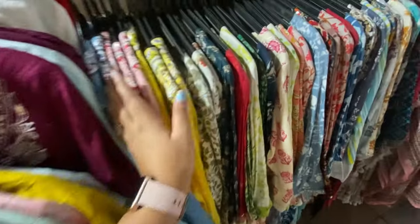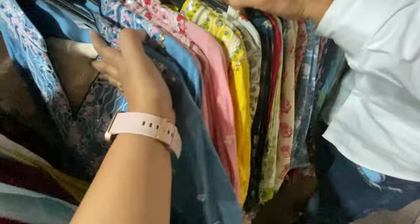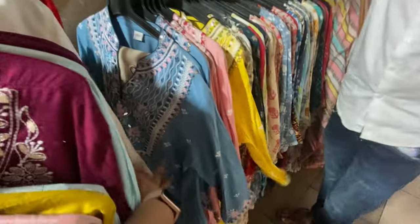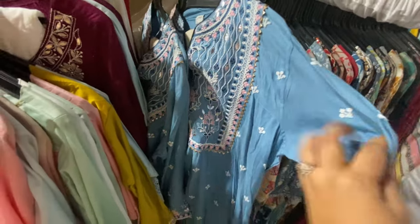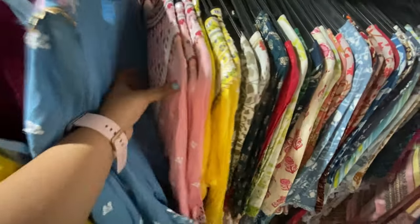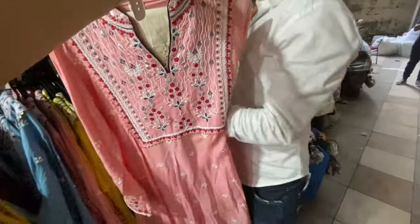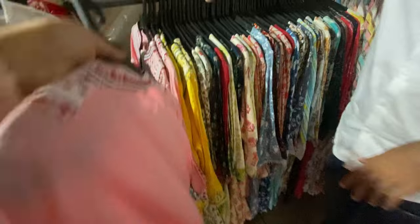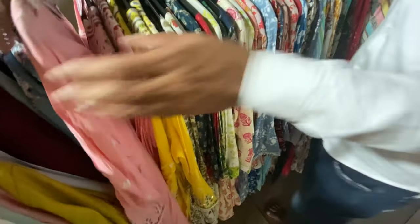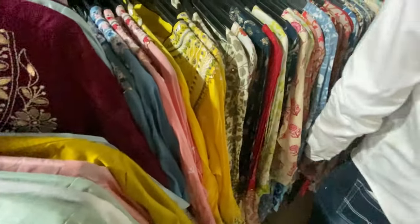Guys, do check this out — the ethnic collection here is so beautiful. This whole setup has kurta and plazo sets, especially with chicken curry and hakoba prints. This whole line is 750 rupees. Ethnic wear especially here is so beautiful with pastel colors and fresh colors. You can see 3-piece sets and 2-piece sets with a lot of variety, so do check this out.